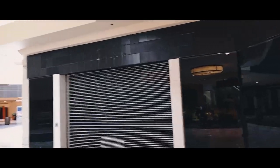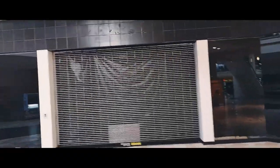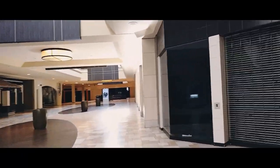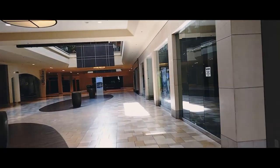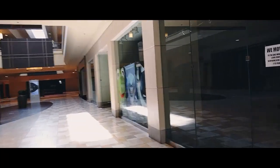I believe this used to be some kind of Toys R Us or a discount store. This one was open the last time I came, but it's not anymore — so that's one for sure that I remember was open last time and now it's not.